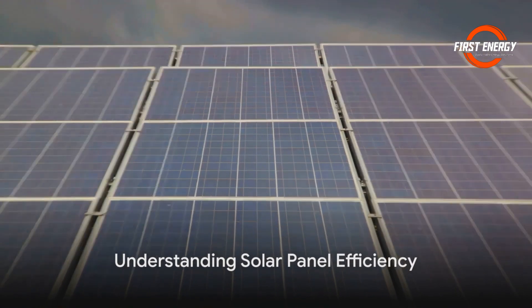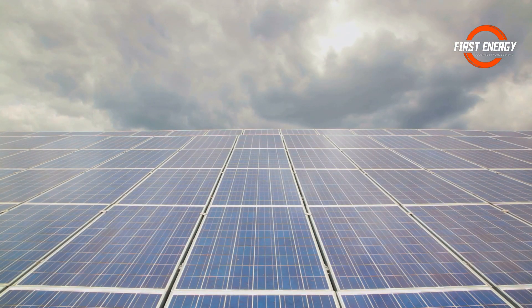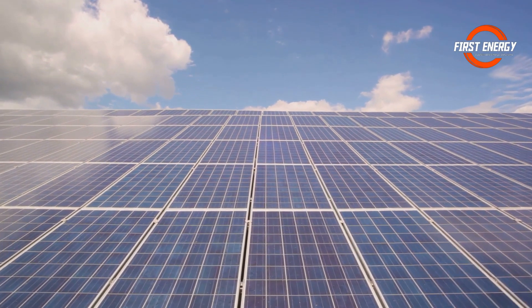Now, not all solar panels are created equal. Efficiency is the name of the game and it determines how much area you'll need for your panels. Higher efficiency usually means a higher price, but also more power per square meter.